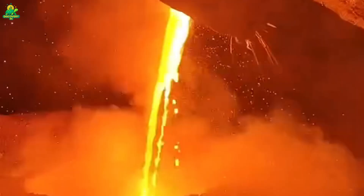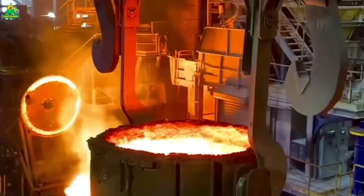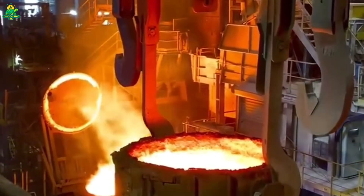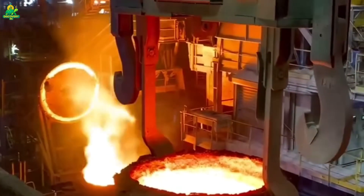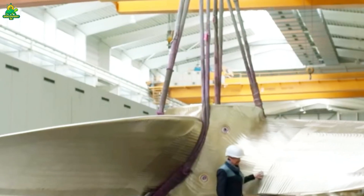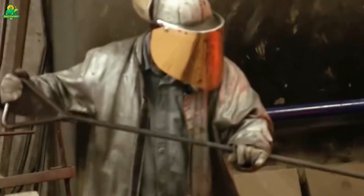Now the two processes meet. Molten bronze is poured slowly and steadily into the mold, the liquid metal filling every crevice, bubbling and glowing as sparks fly. It takes dozens of tons of molten alloy to create a single blade. Once filled, the mold is left to cool for several days as the alloy crystallizes into its final structure — dense, strong, and flawless.